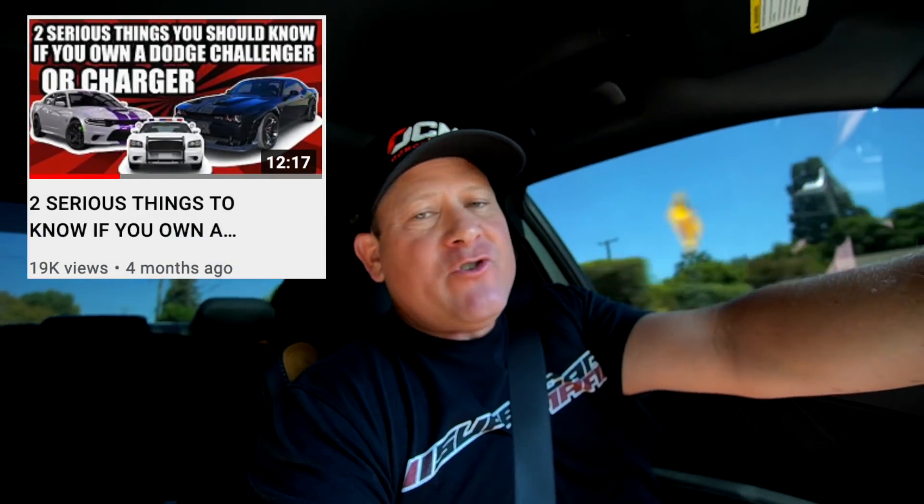If you've done any research online or watched my old video — two serious things you need to know about the Dodge Challengers and Chargers — you learned that these cars are highly susceptible to getting stolen and frankly one of the most favorite cars of car thieves. For those who own other brands and blame Dodge for poor security, it's no different than any other car's security. Thieves just like these cars more, and for good reason — I like them more too.